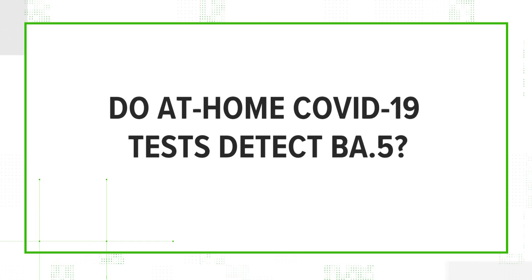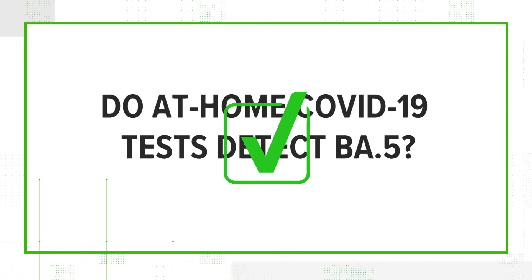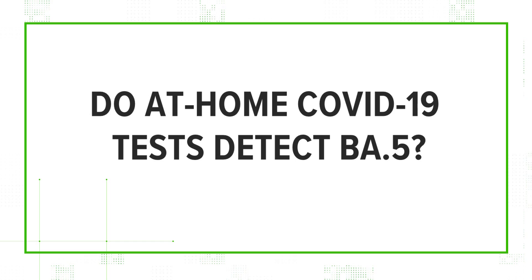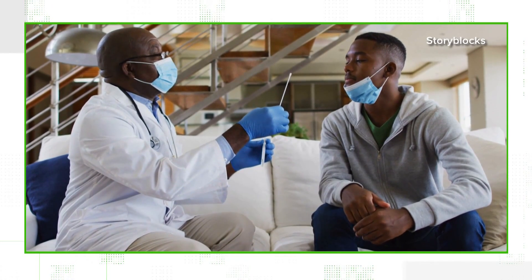So we can verify: yes, at-home COVID-19 tests do detect BA.5, but possibly with less sensitivity to the strain. That's why it's important to consider testing again, especially if you have symptoms or a high likelihood of COVID exposure.